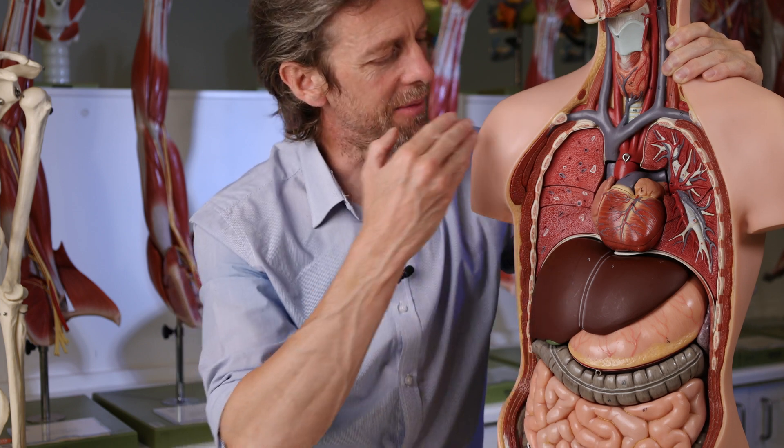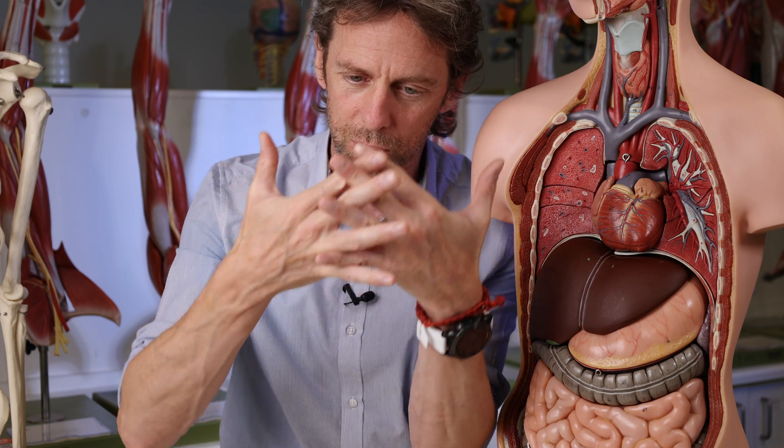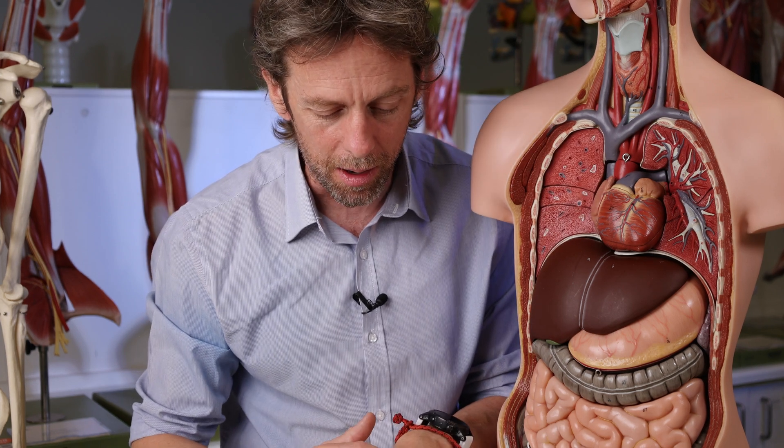How do blood clots form? If we cut our skin, blood comes out - blood is really important to us and we've evolved mechanisms for stopping that blood from continuing to leak out. We have platelets which cause a sticky mesh stuck together with fibrin to form, which collects red blood cells (erythrocytes) and forms a blood clot. It dries out, forms a scab, the skin repairs. Blood clotting is normal and good, but there are three conditions in which blood clots form abnormally.